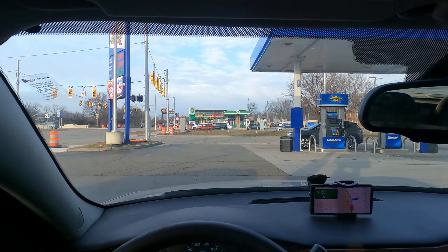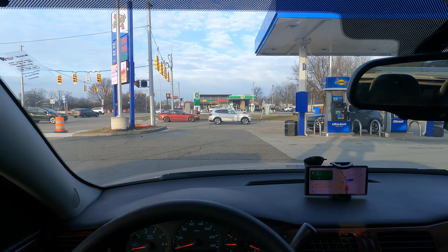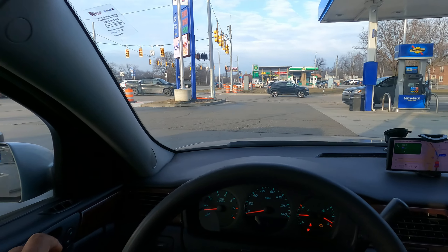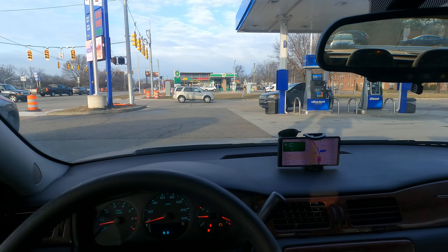I'm going to go ahead and pause here. Actually, I'm going to get out and show you what it's like getting gas. I'm going to have to wait, so I'm going to pause it right here and I'll be back with you guys.